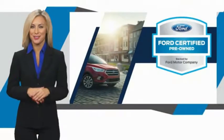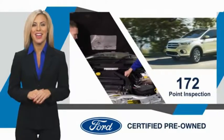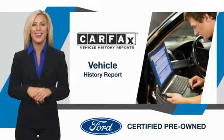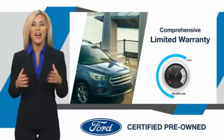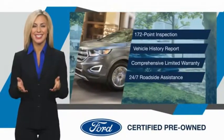This Ford certified pre-owned vehicle has undergone a rigorous inspection by factory trained technicians — we notice everything. Enjoy the confidence of a comprehensive limited warranty that offers coverage on more than 500 components. Relax, it's covered. See your dealer for details.